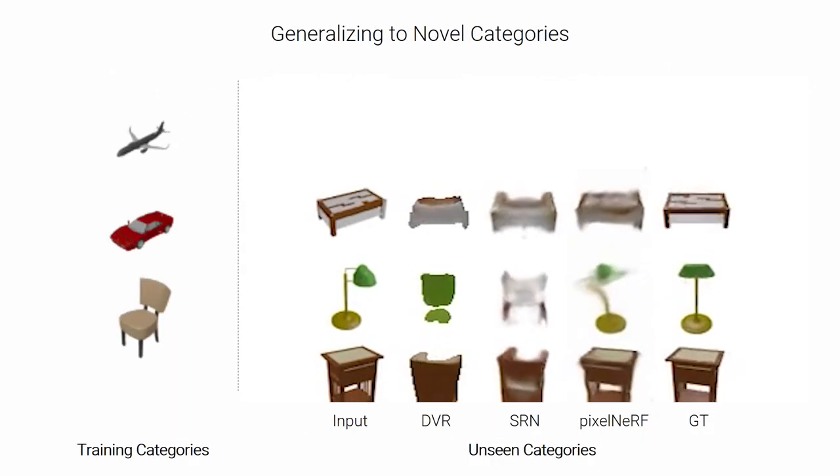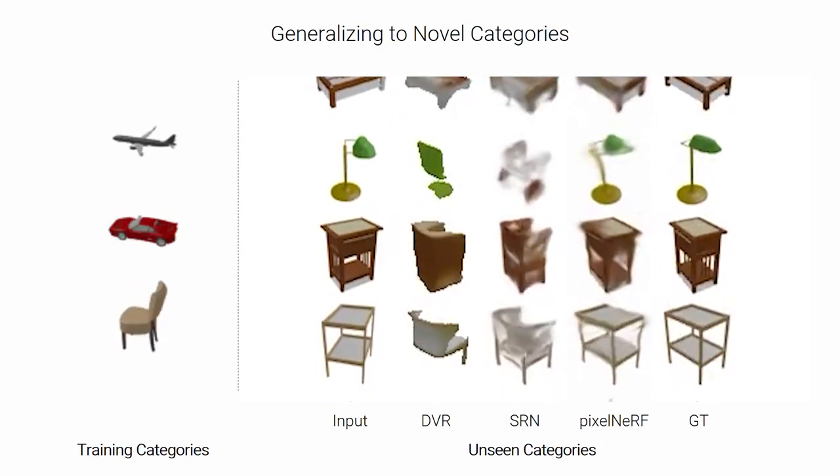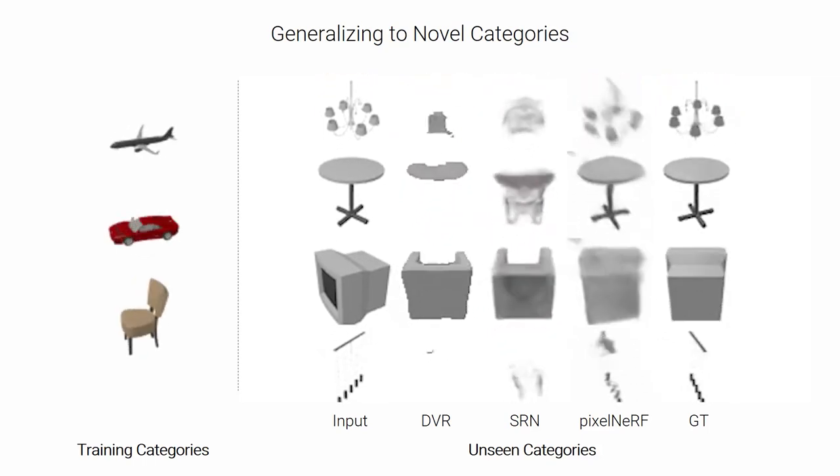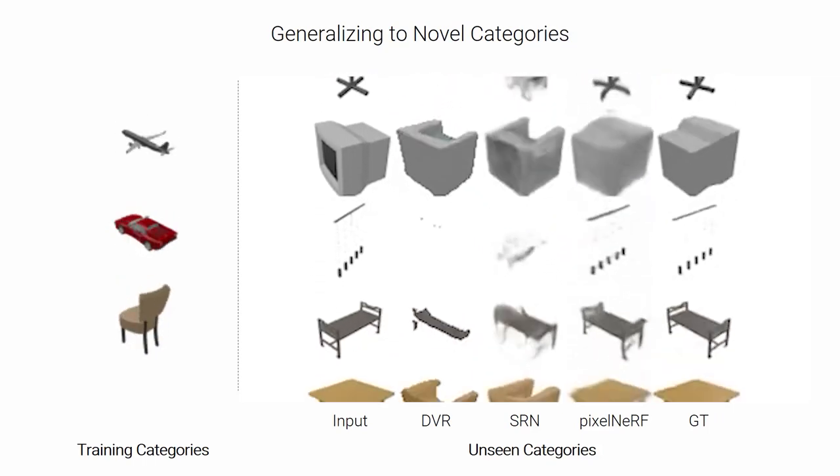Training the model only on airplanes, cars, and chairs, we find that it can generalize to additional unseen object categories with superior performance, compared to prior works using a canonical space.